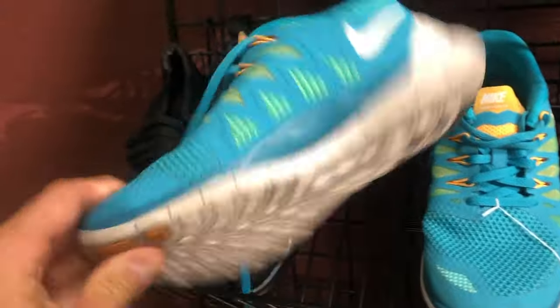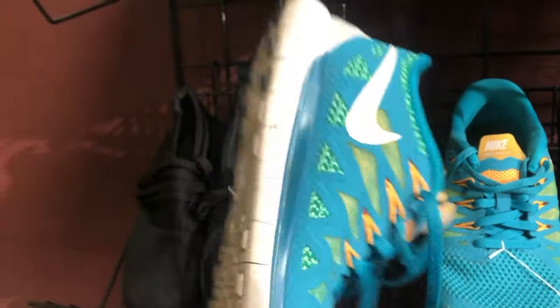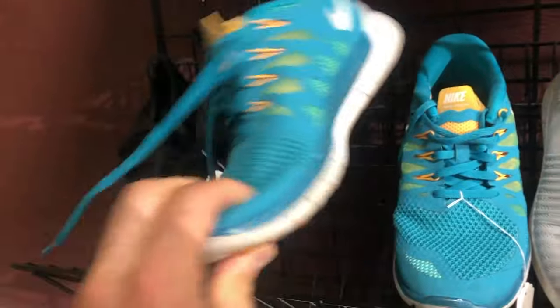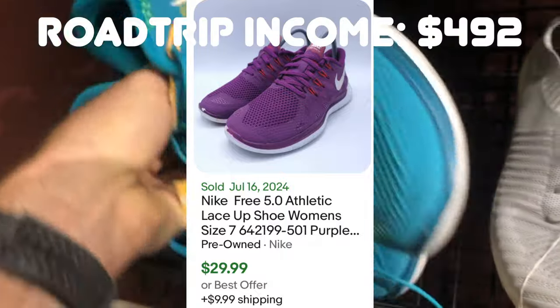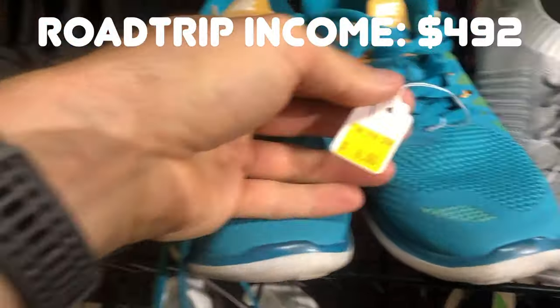I found these shoes when I walked in, only selling for six bucks. Maybe it's a dollar or two more than I might pay at a typical thrift store, but these do sell for $30 to $40 all things considered. So I picked these up — great condition, super clean, happy to get those.